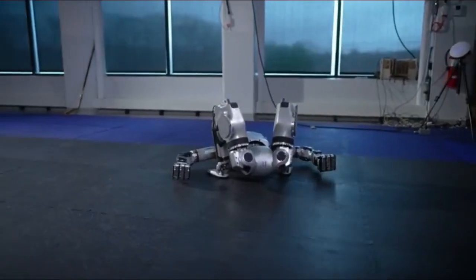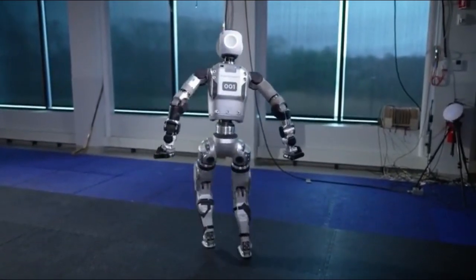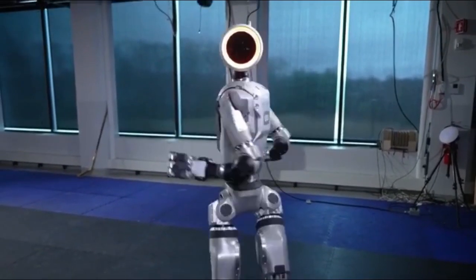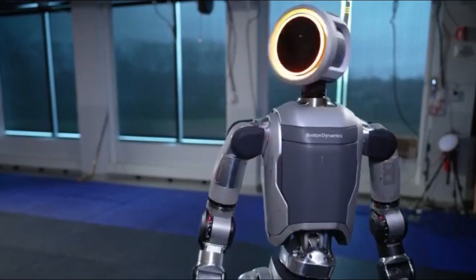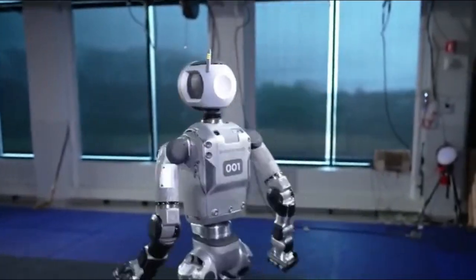The new electric Atlas addresses these limitations. The electric drivetrain is lighter, quieter, and more efficient, allowing for longer operation times. Additionally, the electric system eliminates the need for a tether, granting Atlas greater freedom of movement.